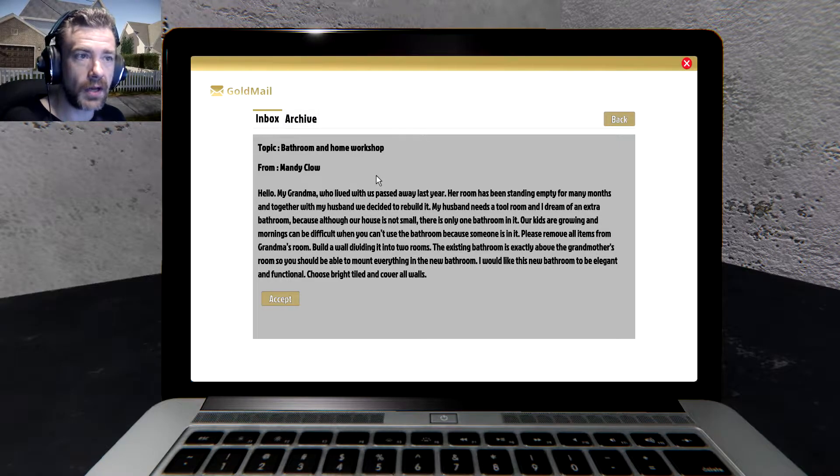From Mandy Clow: 'Hello, my grandma who lived with us passed away last year.' I'm sorry to hear that. Her room has been standing empty for many months and together with my husband we decided to rebuild it. My husband needs a tool room and I dream of an extra bathroom, because although our house is not small there's only one bathroom. Our kids are growing and mornings can be difficult when you can't use the bathroom because someone is in it.